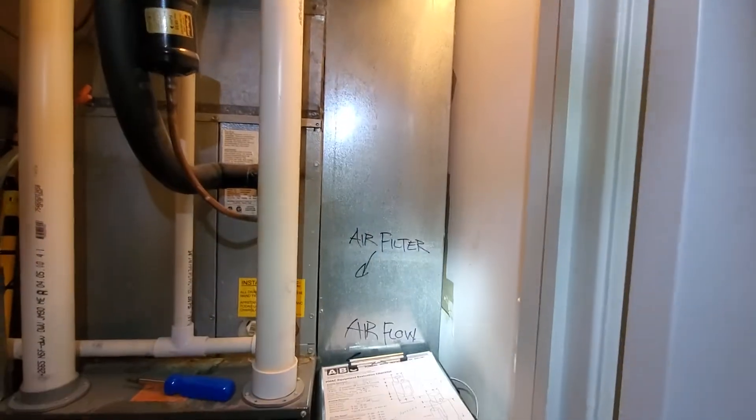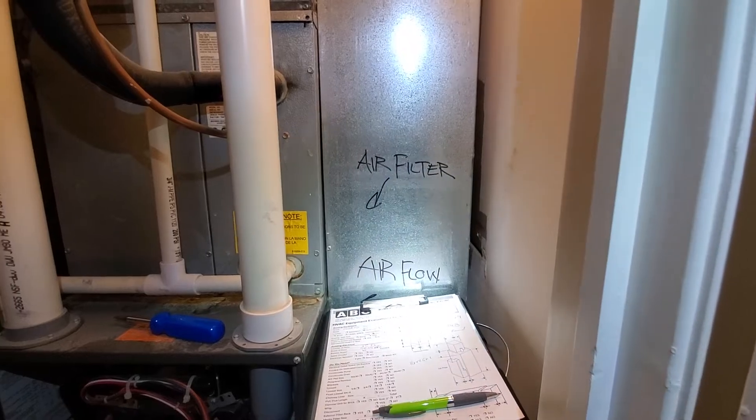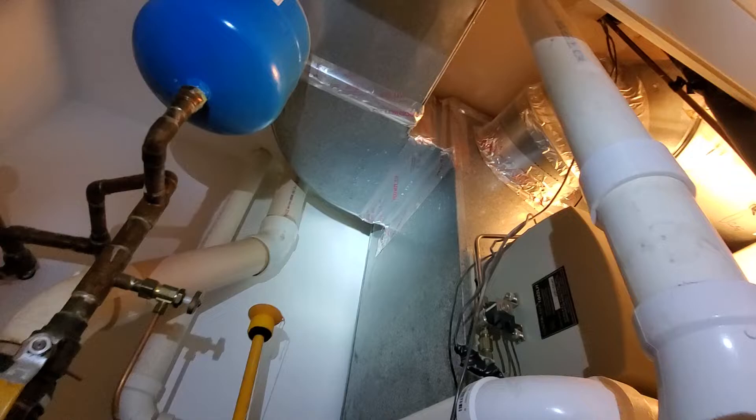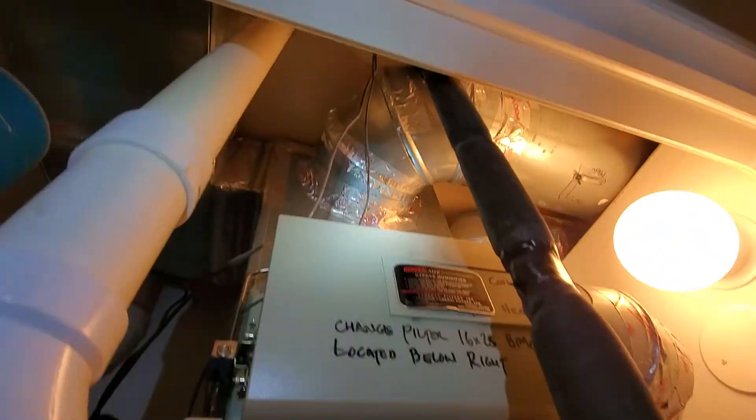Your return drop is coming in at about 22 by 9. Your supply — you have a 10 by 8 approximately, along with a 12 inch round.